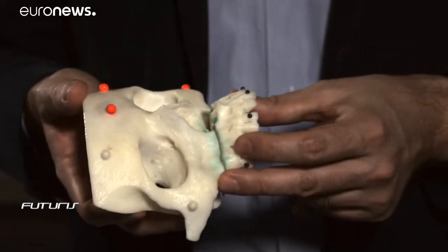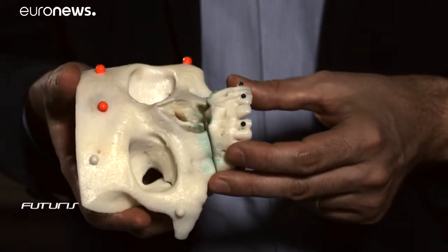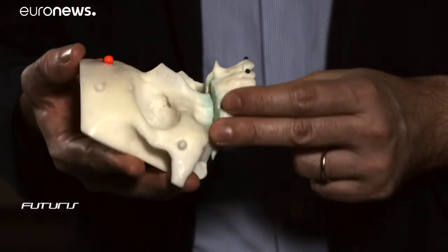During surgery, we often have to reposition parts of the skull to fix malformations, for instance. By mapping visual indicators on the patient, it guarantees symmetry. This is an invaluable aid.